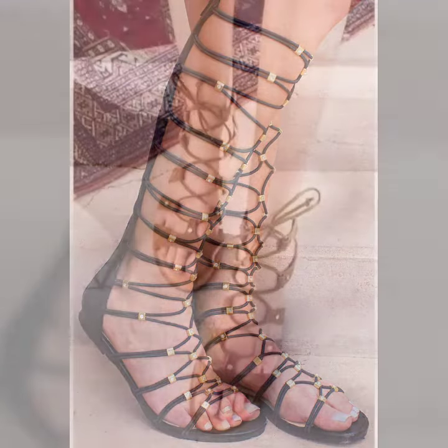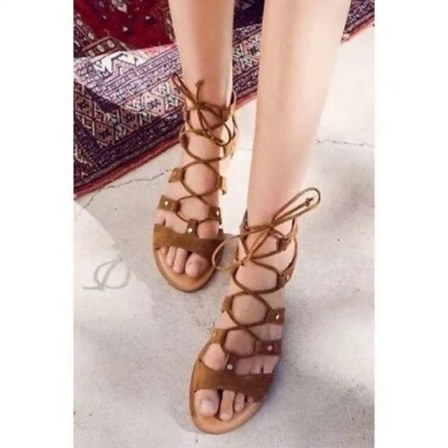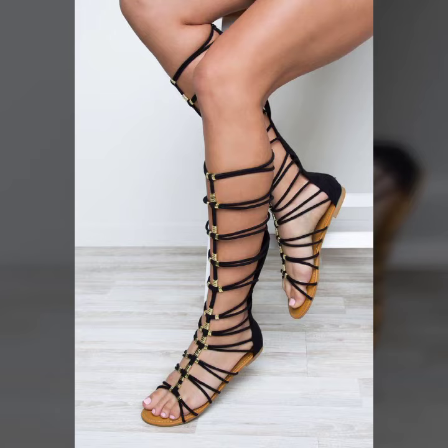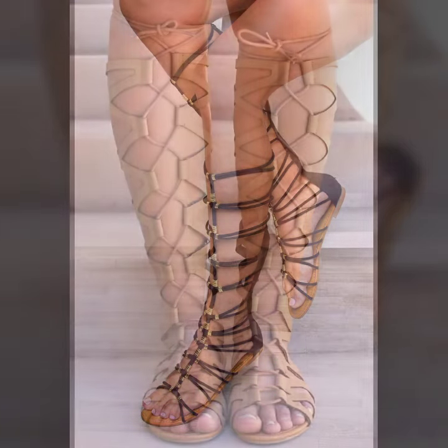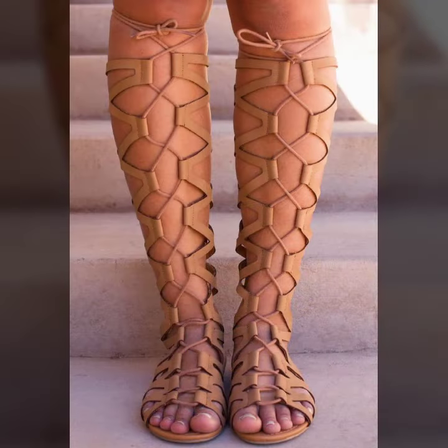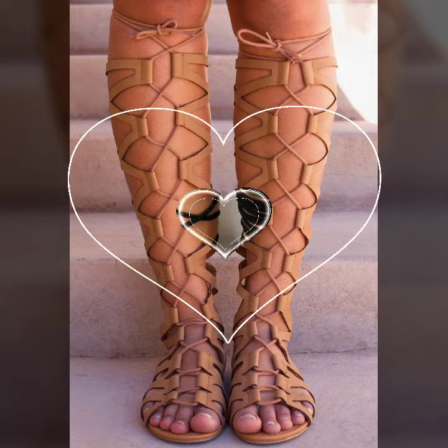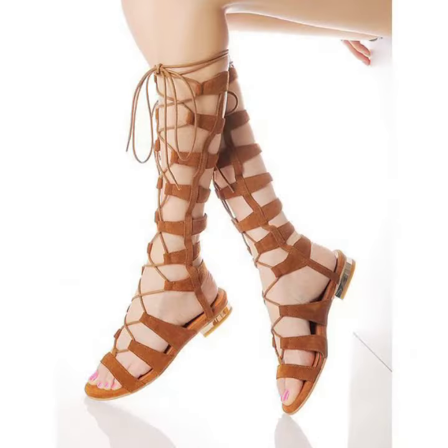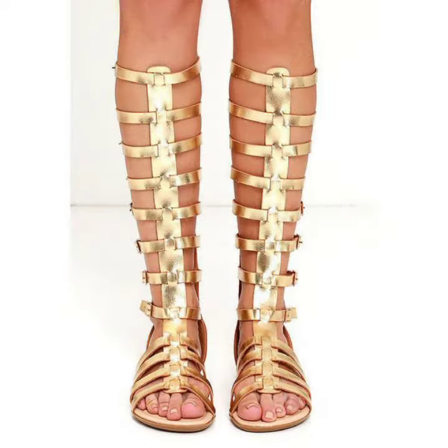Please don't forget to like my video, share my video, and give feedback in the comment section about my collection — how was the video and how were the designs of the women's knee-high flats. Keep visiting my channel for more designs and more ideas.